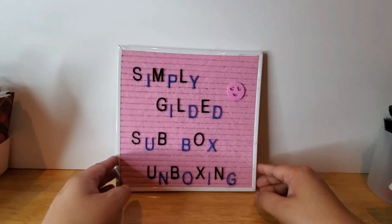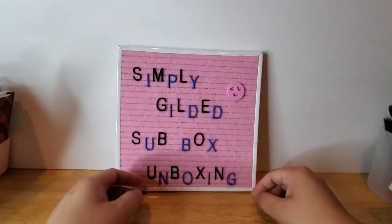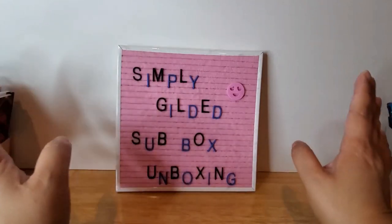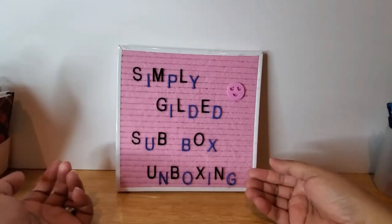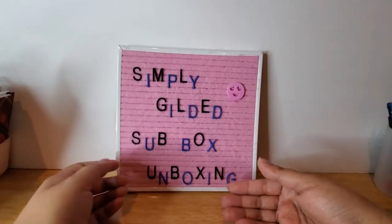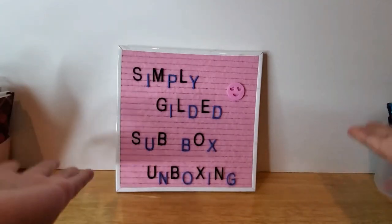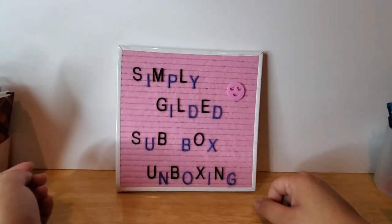Anyway, I hope you like this video. My train of thought is not good today but I'm not going to keep filming this intro over and over again. If you want to see what's inside a Simply Gilded sub box — by the time you watch this it's probably going to be over already — then keep on watching. If not, thank you so much for watching this intro and I'll see you in the next clip.